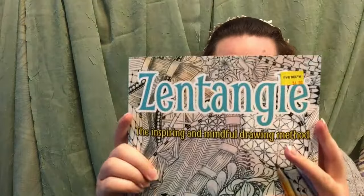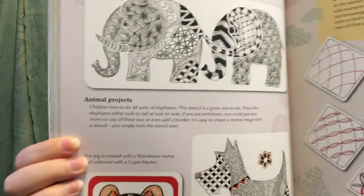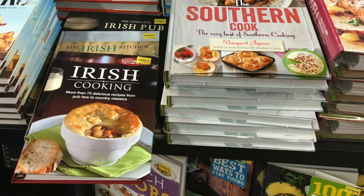I also got a grown-up coloring book. This is called Zentangle and it was four dollars and it kind of teaches you how to draw different patterns and designs. So it's kind of a neat hobby entertainment kind of thing to do. I'm excited to try that out. They also had some really awesome cookbooks for five dollars which I was strong and I didn't buy, so good for me.